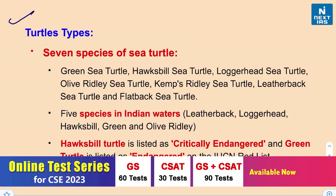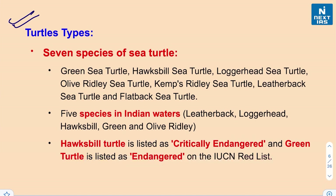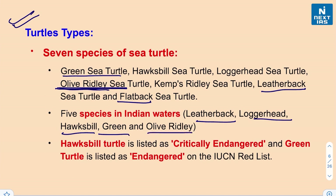There are seven species of sea turtles: the green sea turtle, hawksbill sea turtle, loggerhead sea turtle, olive ridley sea turtle, Kemp's ridley sea turtle, leatherback, and flatback sea turtle. Out of these, five are found in Indian waters — the leatherback, loggerhead, hawksbill, green, and olive ridley sea turtles. The hawksbill sea turtle is listed as critically endangered and the green turtle is listed as endangered on the IUCN Red List.